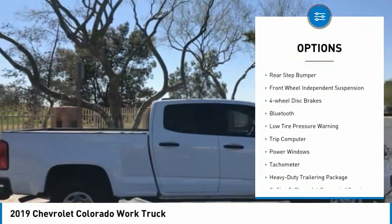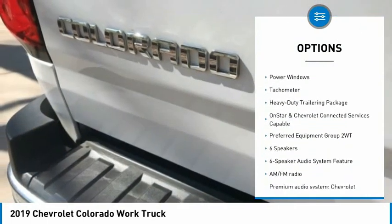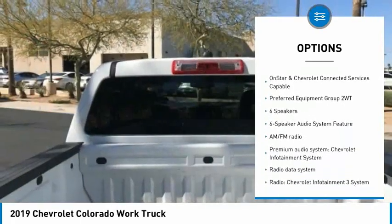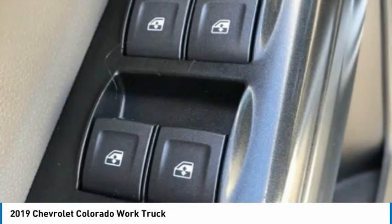Electronic stability control, traction control, rear step bumper, front wheel independent suspension, four wheel disc brakes, Bluetooth, low tire pressure warning, trip computer, power windows, tachometer.